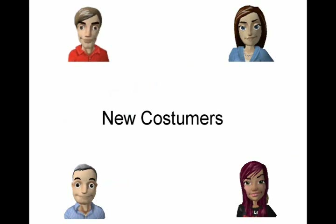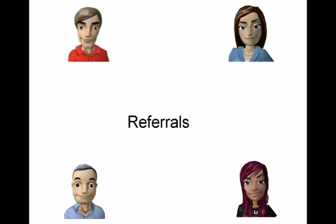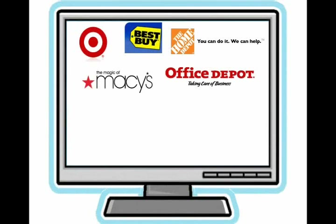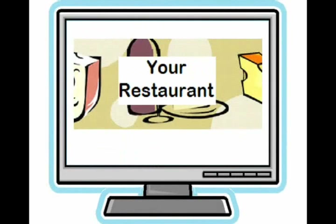Do you want new customers? Research shows the number one source for new customers is referrals from your current customers. Referrals are easy with email — your customers click on forward to a friend, and your email message is instantly shared with friends and family. Your customers already belong to other email clubs, including major retailers and other restaurant chains. Why not yours?